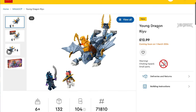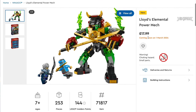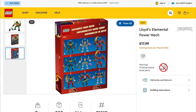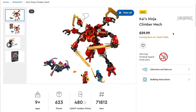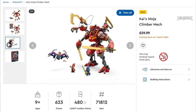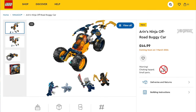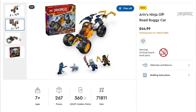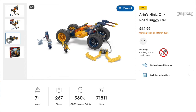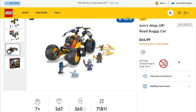You also get the Young Dragon Ryu, set 71810, at £13 or $16. Lloyd's Elemental Power Mech is set 71817 at £18 or $20 — it's starting to feel a bit like Pokémon with Ninjago mechs; you've got to buy them all. More impressive on the mech front is Kai's Ninja Climber, set 71812, coming in at £60 or $70. Then we're also getting Arin's Ninja Off-Road Buggy Car, set 71811, at £45 or $50, which is 17 pence or 19 cents per piece — high, but it is a buggy, and anything with wheels always has a higher price tag.